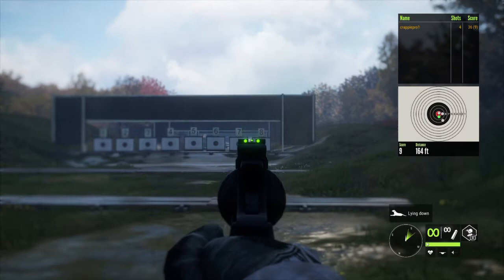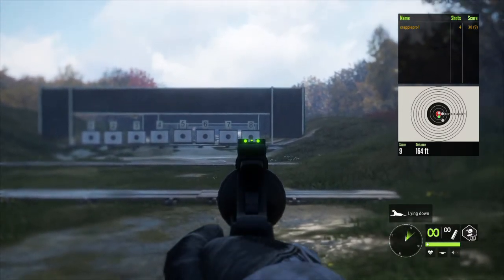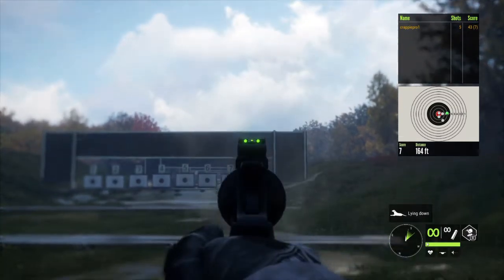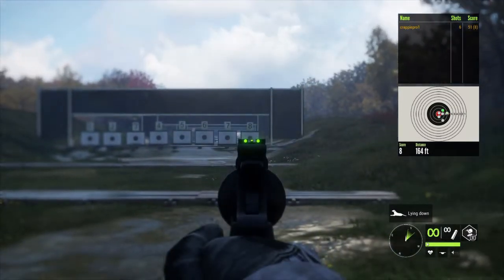I tried to get a coyote kill with this gun on film — I tried for two hours to get a clip for y'all and it just didn't work out, so we're gonna have to go back and try it again.